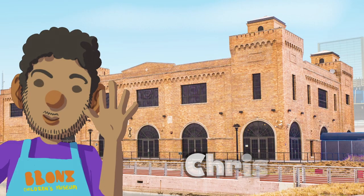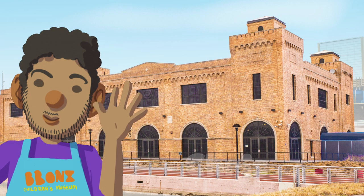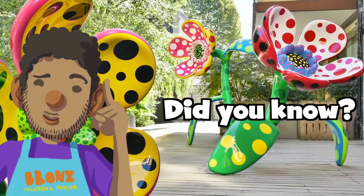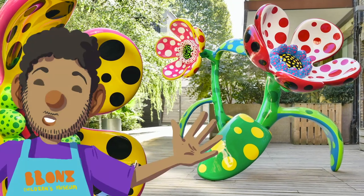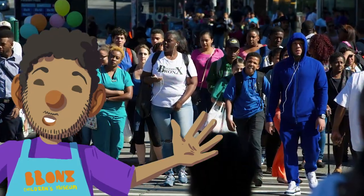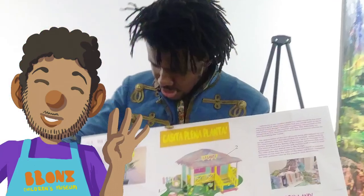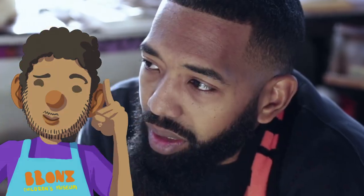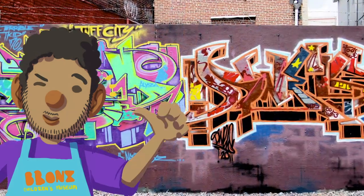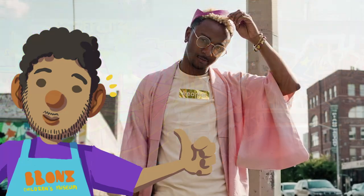Hey everyone, it's Chris from the Bronx Children's Museum. Did you know that the Bronx is bursting with art and music? Everywhere you look you can find amazing art all around, and it's being made by people just like you and just like me — paintings, sculpture, graffiti, collage, music. If you can imagine it, it's being created right here in the Bronx. Come along with me today and together we'll learn more about all this amazing art and some awesome artists.